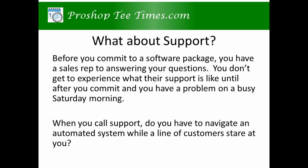What about support? Before you commit to a software package, you have a sales rep answering your questions. You don't get to experience what their support is like until after you commit and you have a problem on a busy Saturday morning. When you call support, do you have to navigate an automated system while a line of customers stare at you?